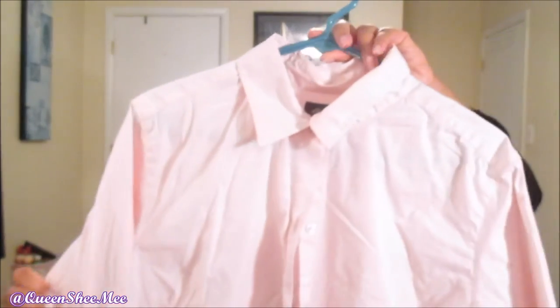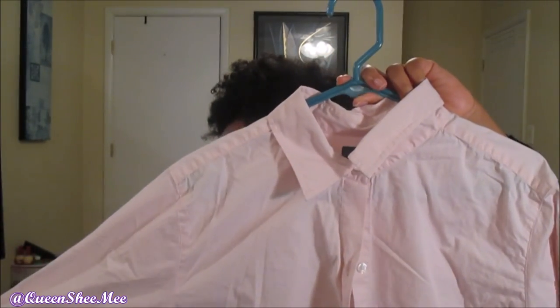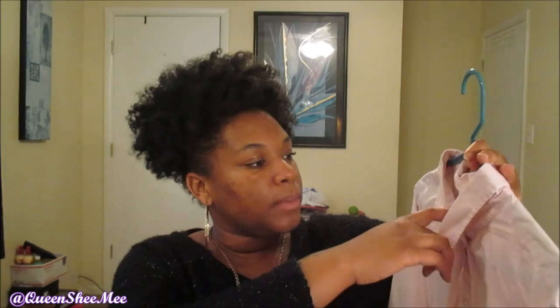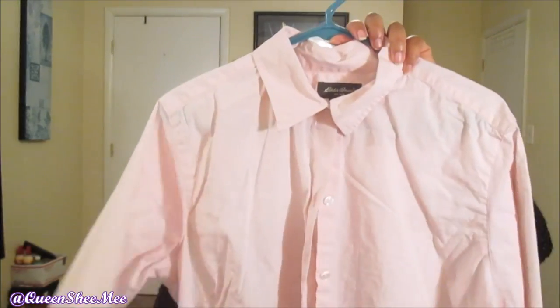The next shirt is from Eddie Bauer and it is also a size extra large. This is simply a pink shirt — excuse the wrinkles, I don't iron my shirts, I just wash, dry, and hang. It has quarter-length sleeves as well and buttons up and down the center. This is just a nice simple work shirt for one of those days where I just don't want to be bothered — get dressed and be out the door.